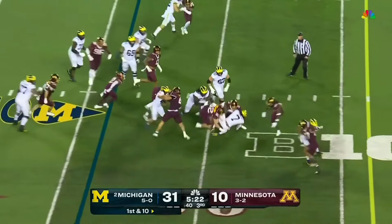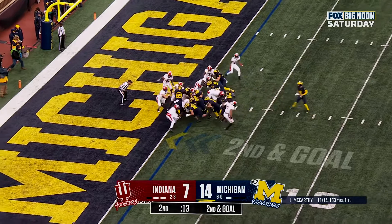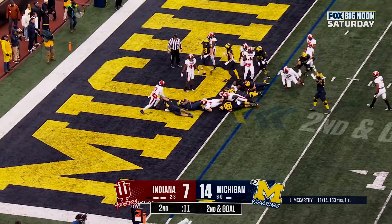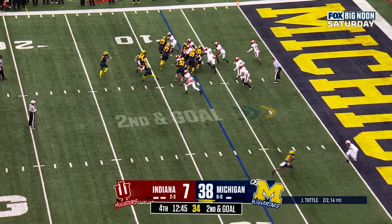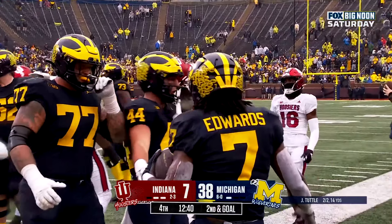Handoff to Edwards up the middle, squeezes through. Coram in the I-formation, the deep man. Here's the give. Touchdown, Wolverines. Second down and goal at the seven-yard line, they'll pitch it. Edwards looking for his first touchdown and he goes down inside the four.